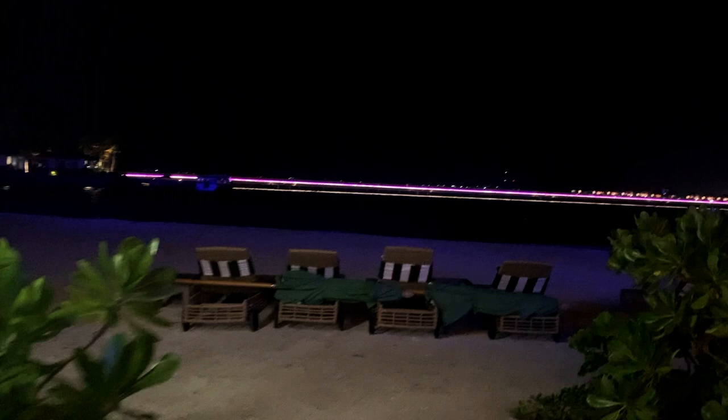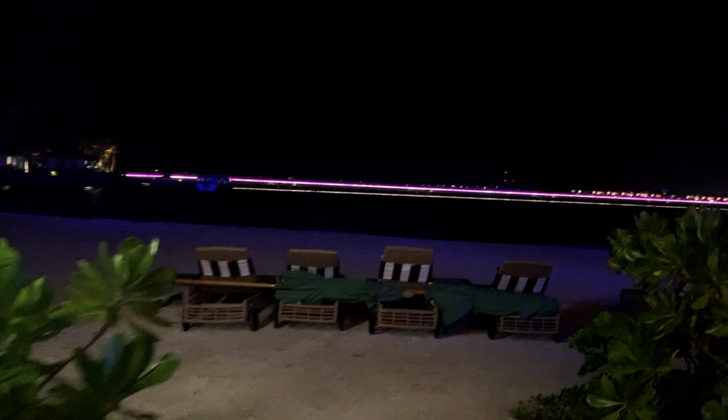My last tip for you is to book your stay through travel agencies with exclusive resort tie-ups for huge discounts, as opposed to booking online directly with the resorts.